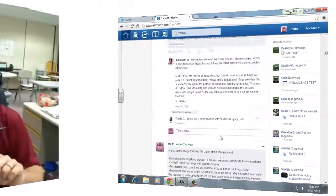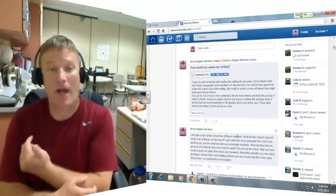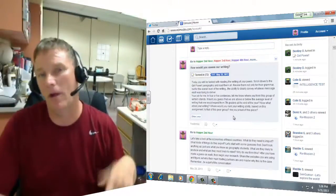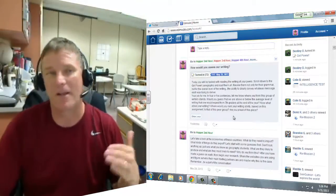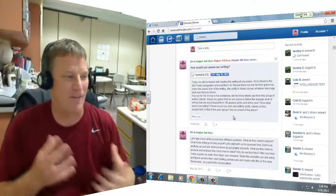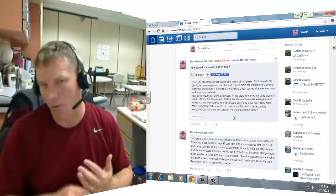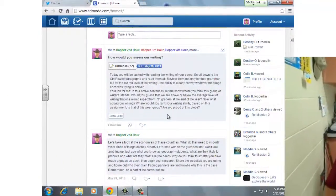Even better was the follow-up assignment I called 'How Would You Assess Our Writing?' I assigned them the task of going back through and reading all of the paragraphs written by their peers. They got a good chance to see what other students were writing. I asked them to assess, in general terms, what they felt the level of writing was for this particular 7th grade group. Then I asked them to rate themselves — where did they feel they fell? Where do you think they assessed themselves? I'll come back to that one at the end.